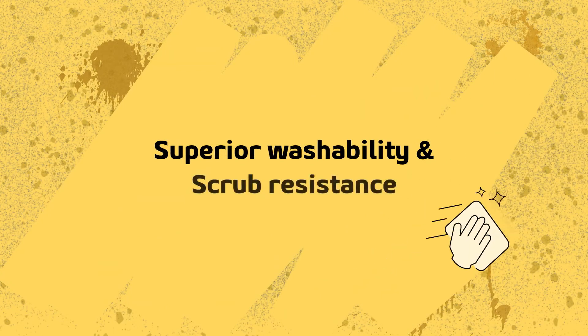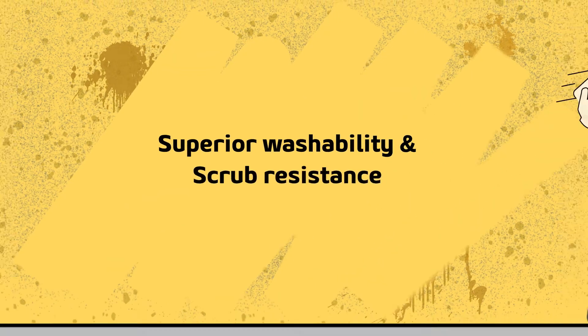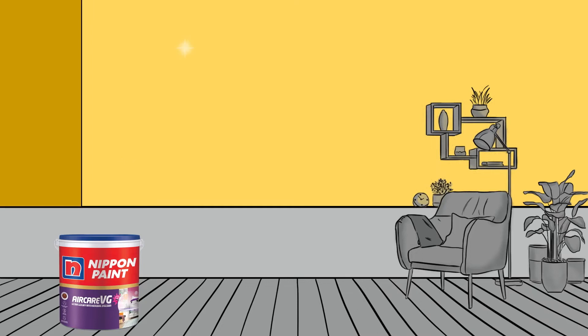Air Care VG also imparts superior washability and scrub resistance, making your walls easily washable while also keeping them stain free for long.